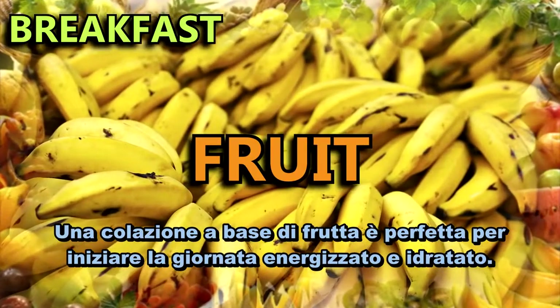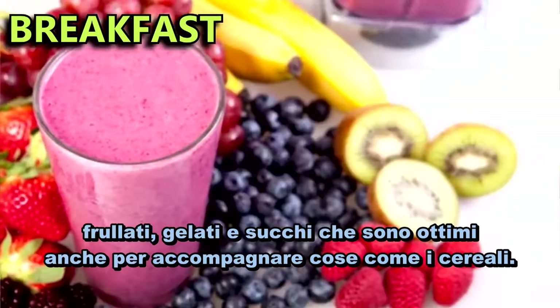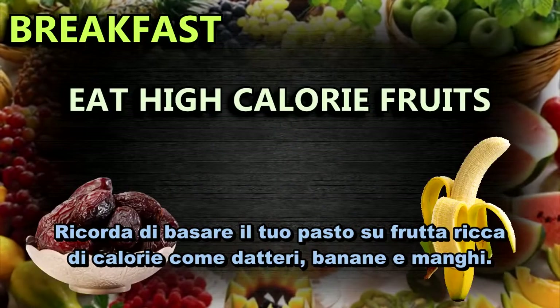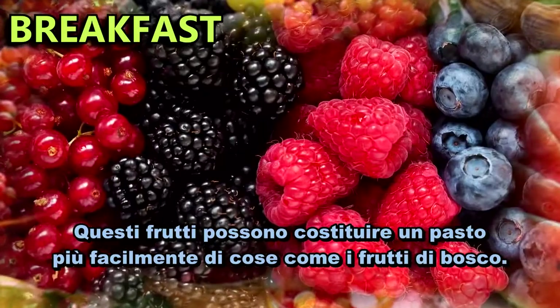A fruit-based breakfast is perfect for starting the day energized and hydrated. You can have a fruit mono-meal with just one fruit, and you can make fruit salads, smoothies, ice creams, and juices are also great for accompanying something like cereal. But remember to base your meal off of calorically dense fruits like dates, bananas and mangoes. These fruits can make up a meal, whereas it's not easy to make a meal out of something like berries.